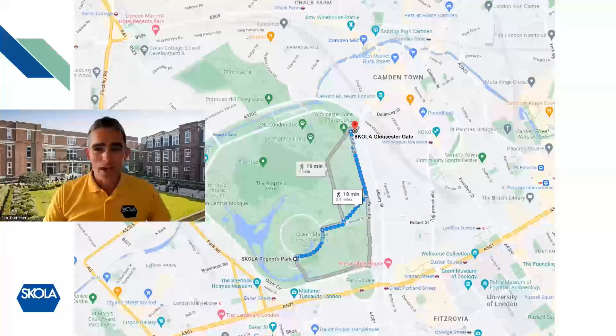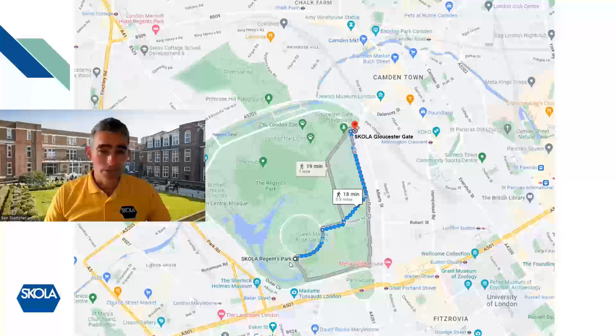Our location is perhaps our strongest point because we are the only school in a Royal Park of London. Regents Park is a wonderful place to set a junior summer school. Scholar Regents Park is based in Regents University, right on the inner circle next to the Queen Mary's Rose Gardens and the lakes of Regents Park. Gloucester Gate is at the northeast part of the park on the outer circle and it's less than a 20-minute walk between the two.